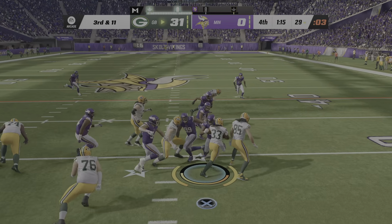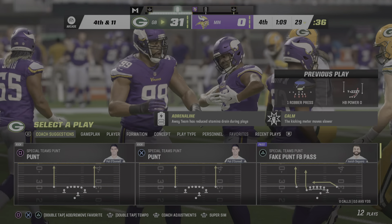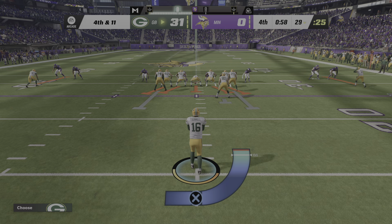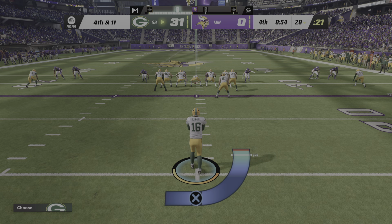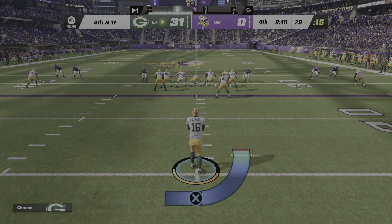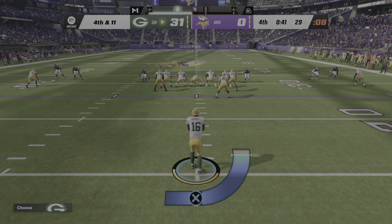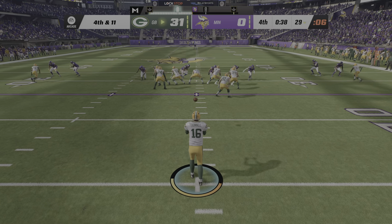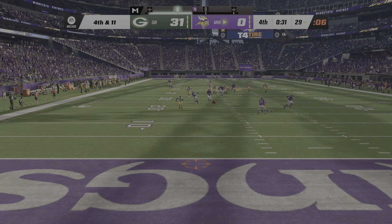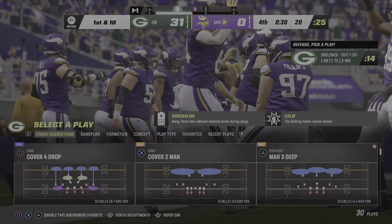On third down, here's Jones — just a short gain as they're able to get him down. Only a yard and it's going to leave him with a fourth down. Here's Pat O'Donnell now as he'll punt it away for the second time. He didn't quite have the backspin on that one — it hits at the four and continues into the end zone. It's a touchback.